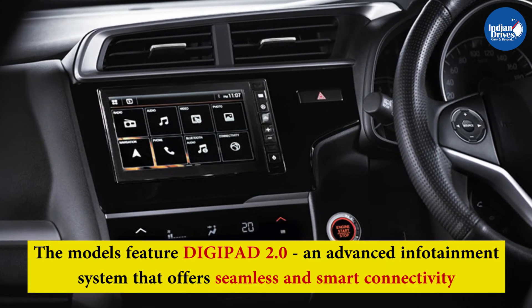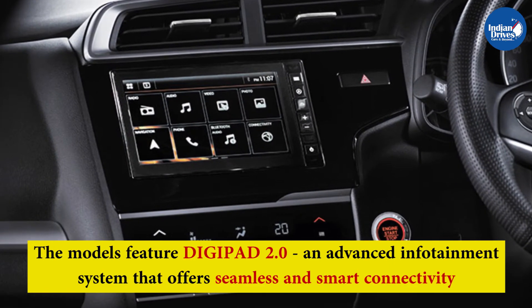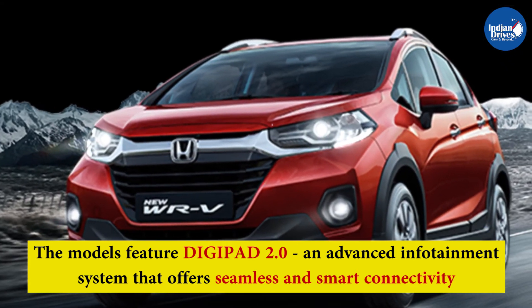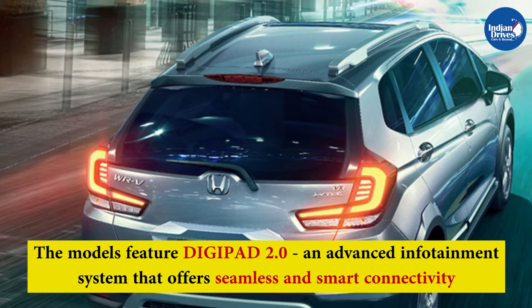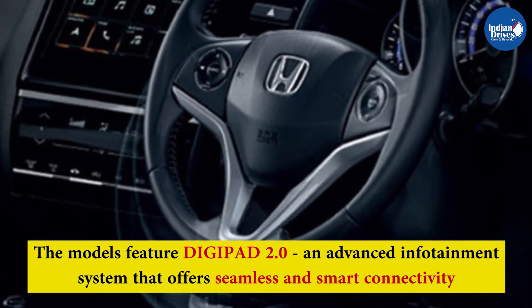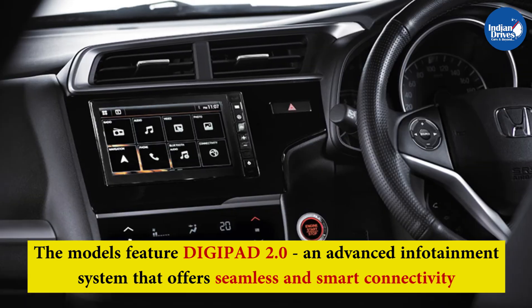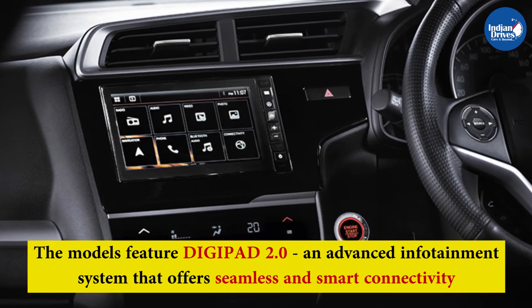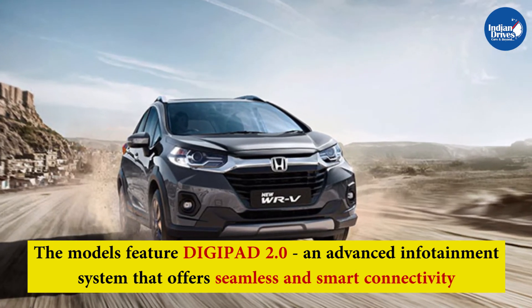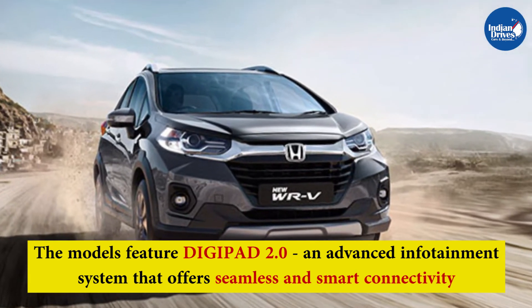The models feature DigiPad 2.0, an advanced infotainment system offering seamless and smart connectivity. Its 7-inch touchscreen supports Apple CarPlay and Android Auto, along with in-built satellite link turn-by-turn navigation, live traffic support, voice commands, Bluetooth connectivity, and a wireless infrared remote.